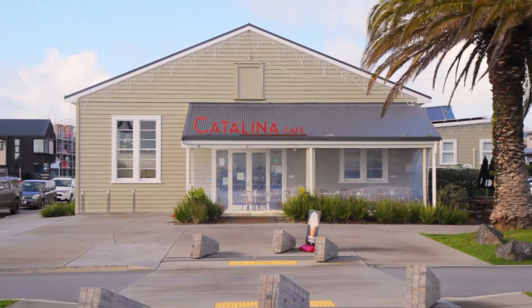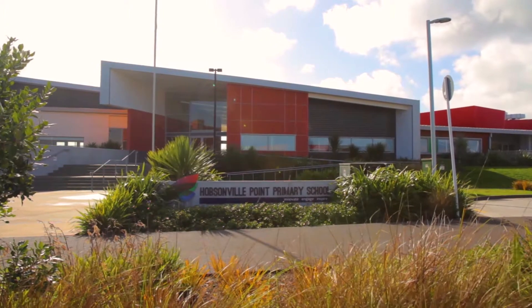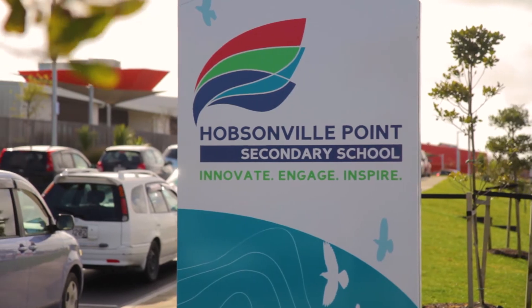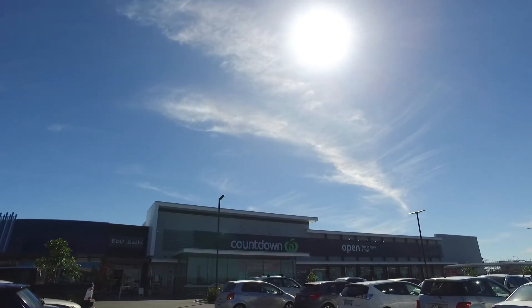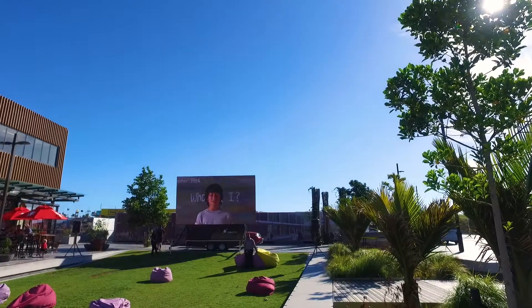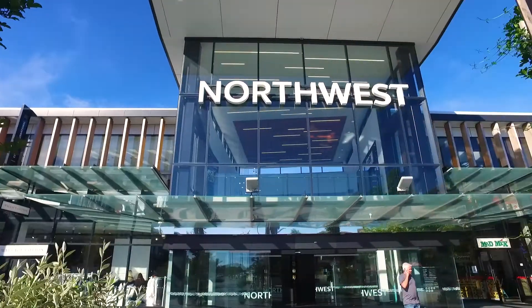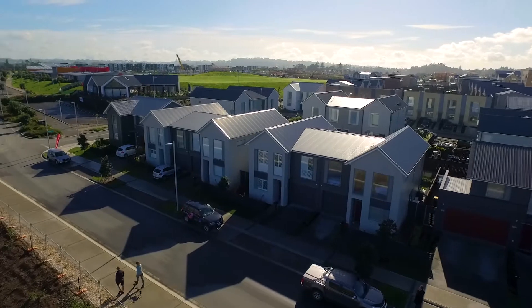The children are well covered here too with the super cool new primary and high schools a very short walk away. You actually see the children walking and cycling to school here. The new set of hobby shops will have most things covered, but if not, Westgate and the new North West Mall are just a five minute drive away. Plus, there is commercial development happening just up the road.